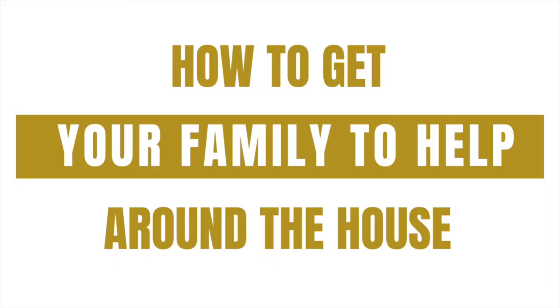I'm Marissa from BeautifullyOrganised.com and today I want to share a few tips with you on how to get your family to help you out around the house. When mum becomes the default cleaner in the household, it's like our role shifts from being parent to being servant and I don't like that.